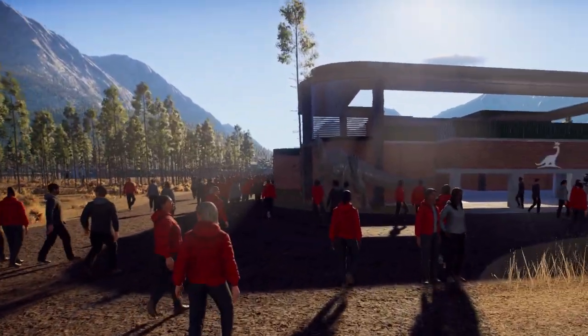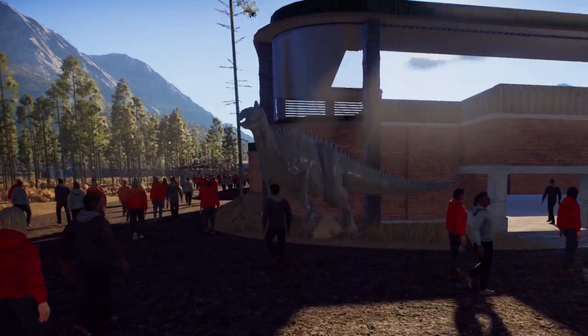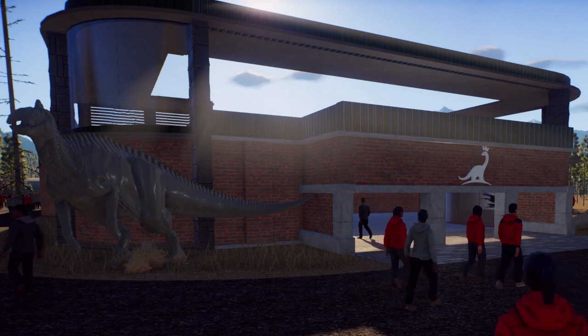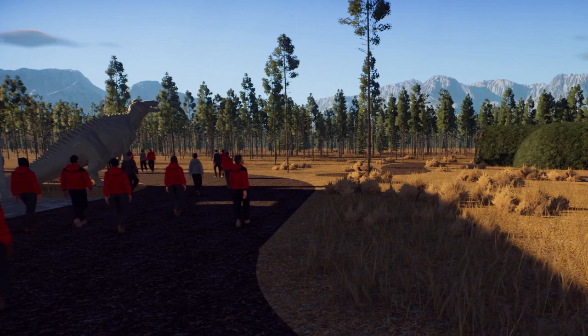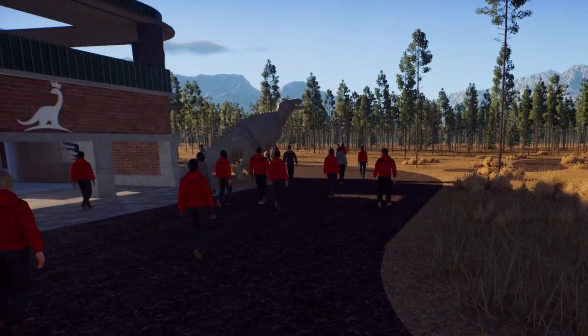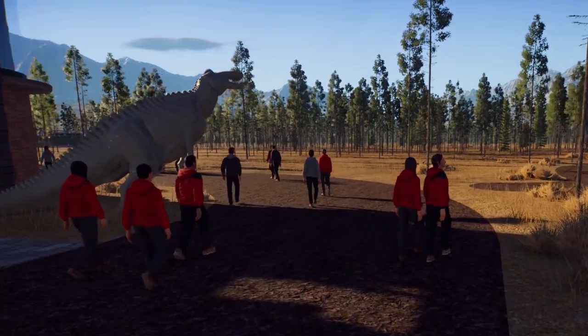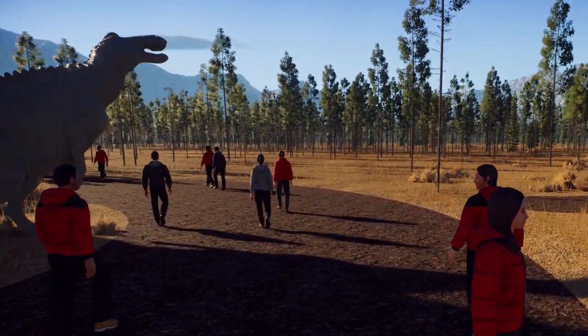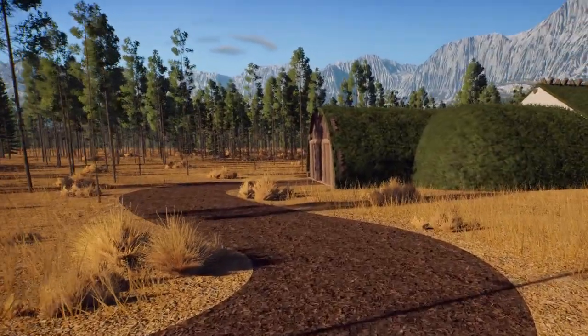We're going to go around to the other place a guest can see them. Even in the depths of a Canadian winter, these animals would not like the weather outside, so they have a fairly large indoor area. We're heading over there now — it's not connected to the main path, but that will be changed by the next video.